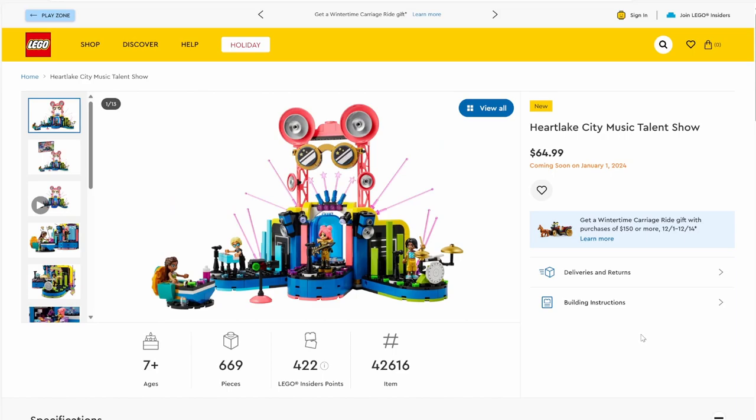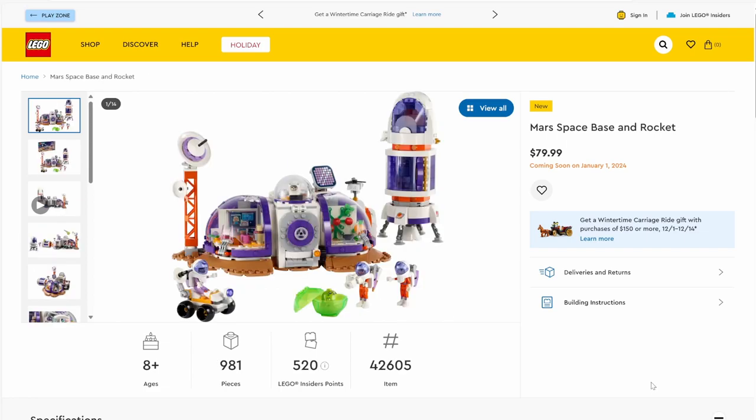Next up we have set number 42616, Heartlake City Music Talent Show. The set has 669 pieces and will be retailing for $64.99. This set is essentially an extension to the karaoke club and it's much better colored. I love the dark blue throughout — each section has its own color style: lime green, pink, light blue, and more pink at the top. Not a set that appeals to me, so I won't be picking it up, but I do like the transparent pieces representing lasers — a pretty cool addition.